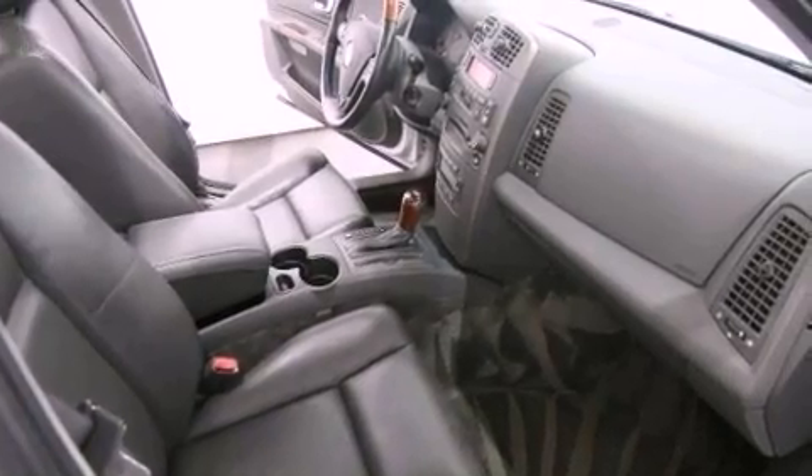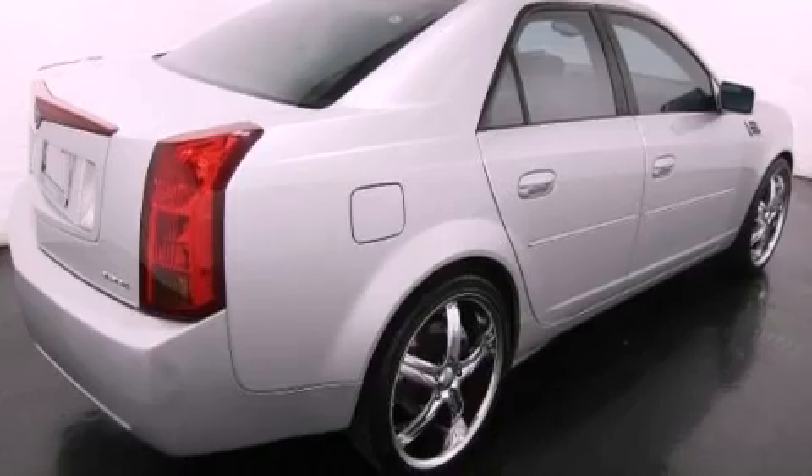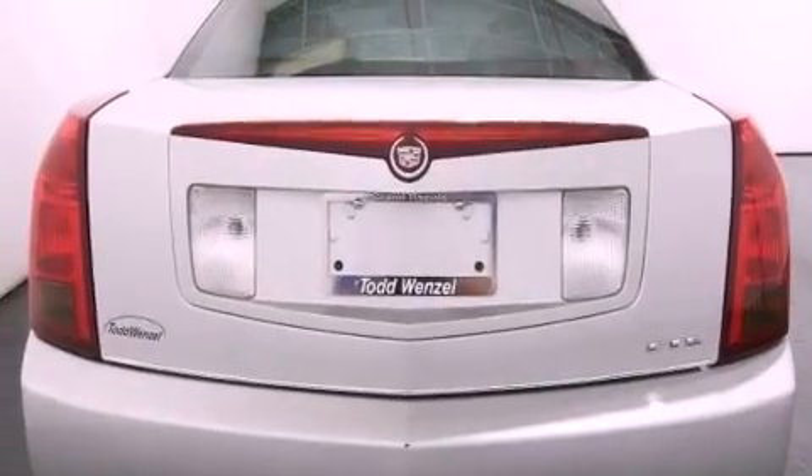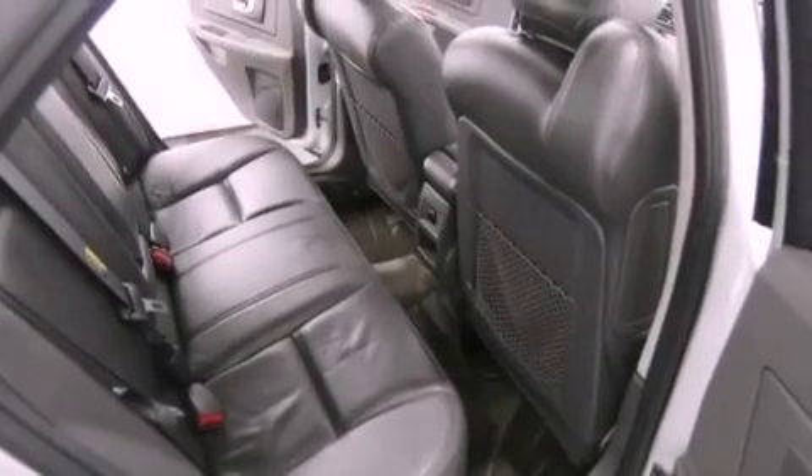Features include cruise control, a keyless entry system, a CD player, fog lamps, traction control, an anti-lock braking system, and the leather seats provide great support and create an overall luxurious feel.